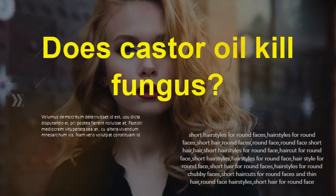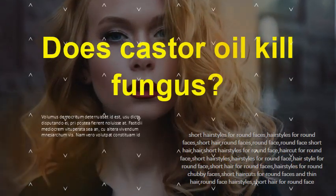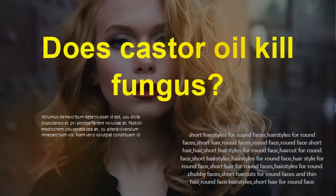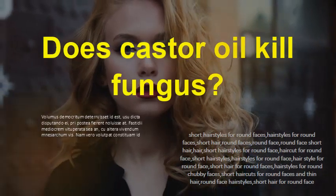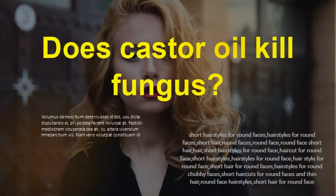Does castor oil kill fungus? Yes. The ricinoleic acid in castor oil has antibacterial properties that can be used for treating infections ranging from acne to athlete's foot. Even when only applied topically, it increases white blood cell count, which are the blood cells that fight off infections and kill fungi and viruses.